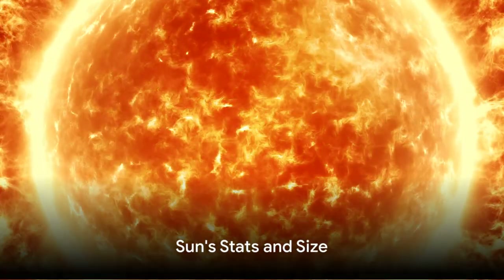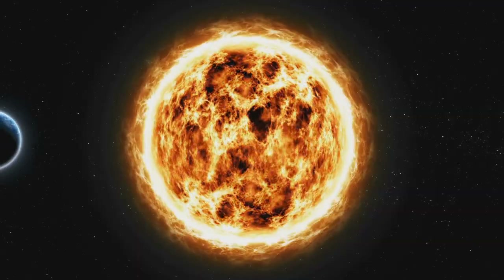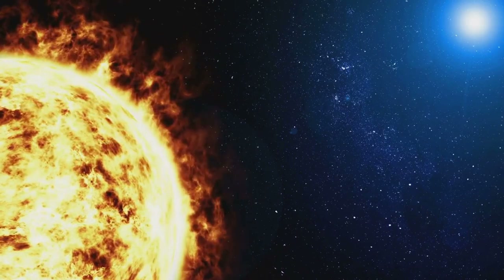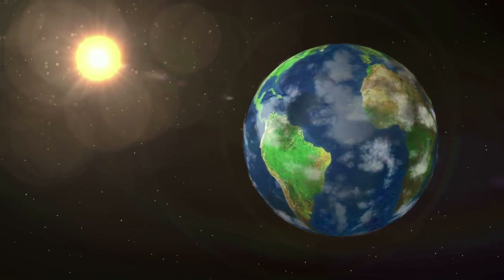Can you believe the sun is huge? Imagine 109 Earths lined up edge to edge — that's how wide it is. It's 1.4 million kilometers across, equal to 109 Earths side by side, and it weighs a staggering 330,000 times the weight of Earth.